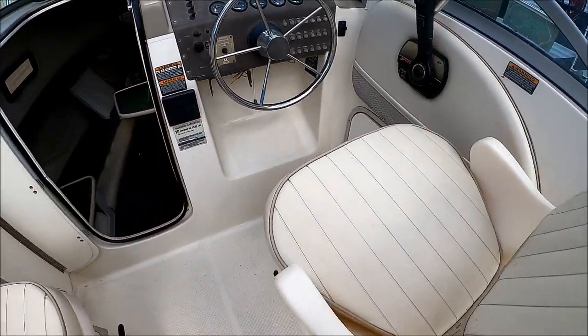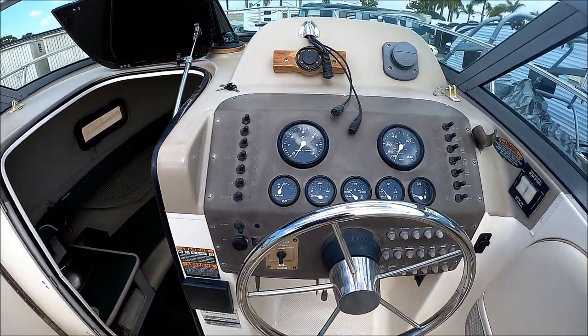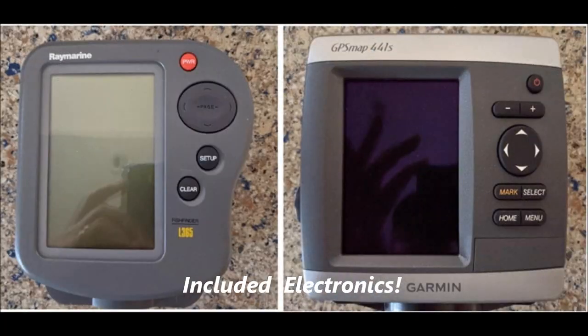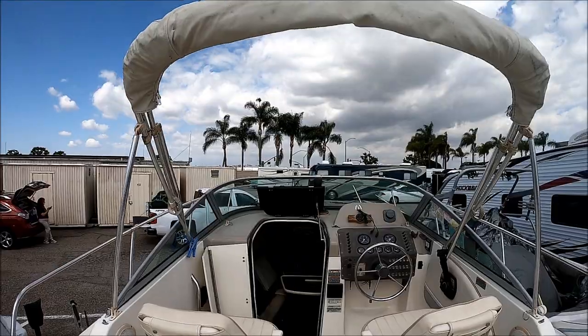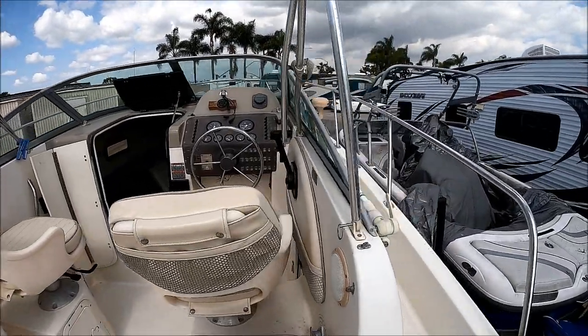Here at the helm, we see we've got our stainless steel ship's wheel right there, and all of our gauges and accessories right in front. This boat also has a bimini with eisenglass curtains for the front to offer wind protection when needed.